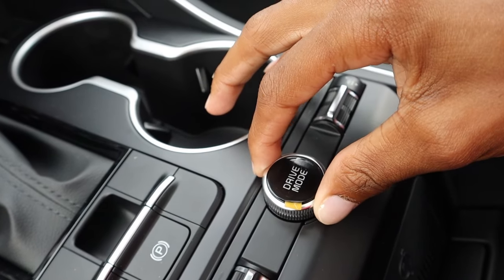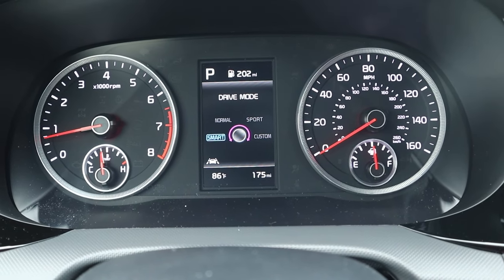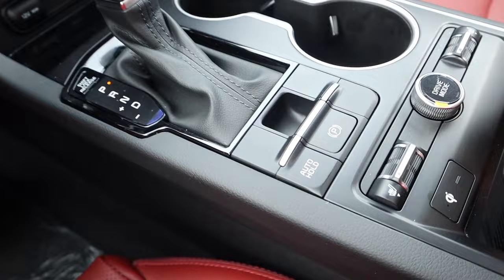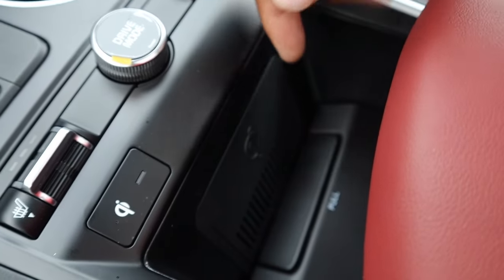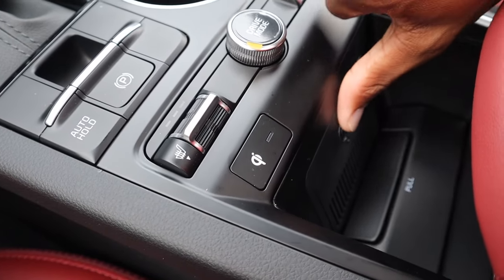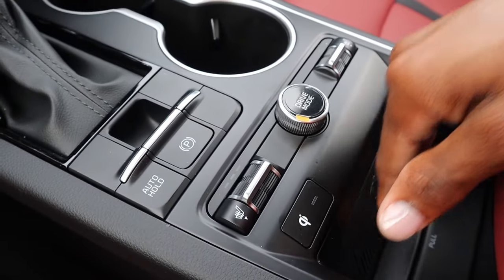We have heated seats and different drive modes. If I twist this dial it goes from Sport to Custom to Smart to Normal. The front passenger also has heated seats. Right here there's wireless phone charging — if you have an iPhone or a Galaxy you can just set your phone there and it'll charge, which is very cool.